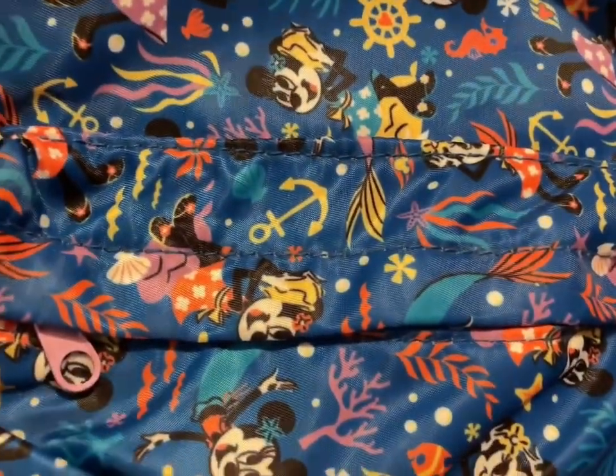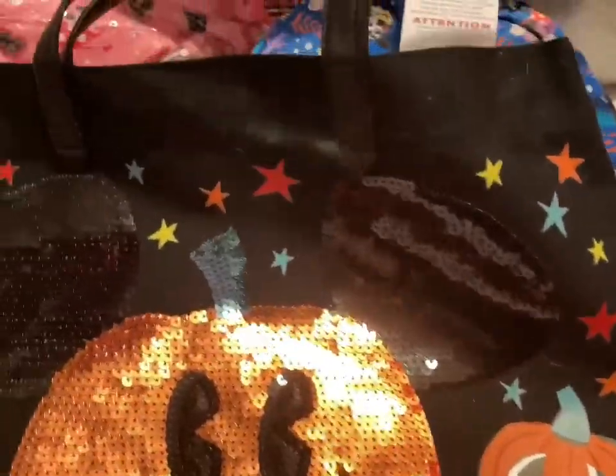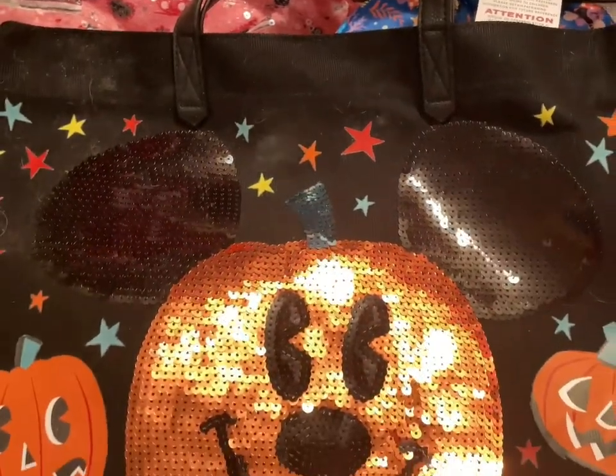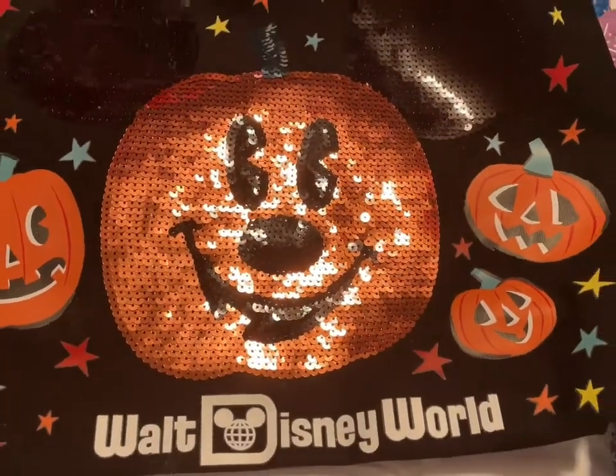Let me give you a close-up of what the design is. And then I have the Walt Disney World Mickey Halloween Pumpkin Tote. That one is going to be $10.